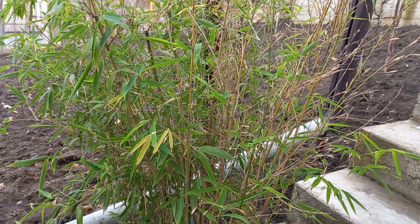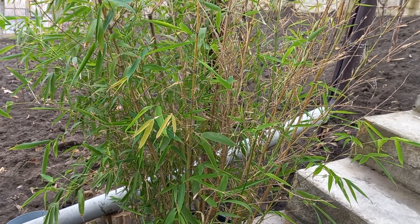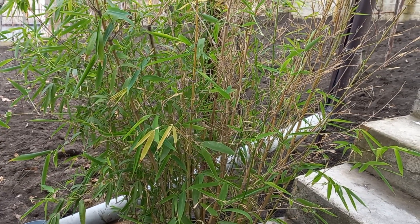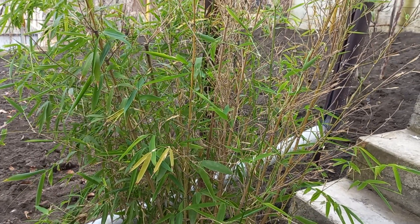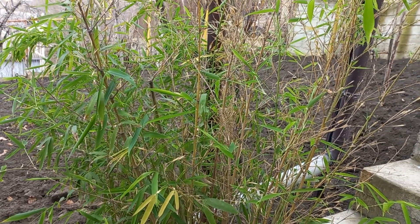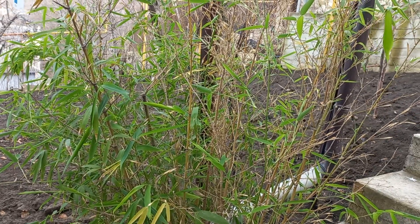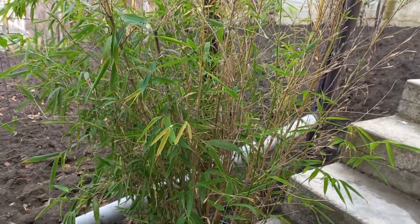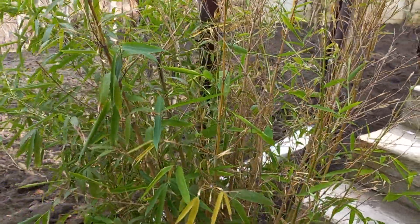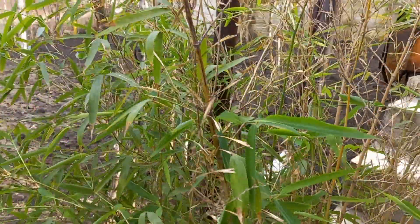So today I moved the bamboo outside because it wasn't doing really good inside during the winter time. But I noticed already warming coming — we have already plus 12 degrees — and you know, it's better to grow outside with spring coming.